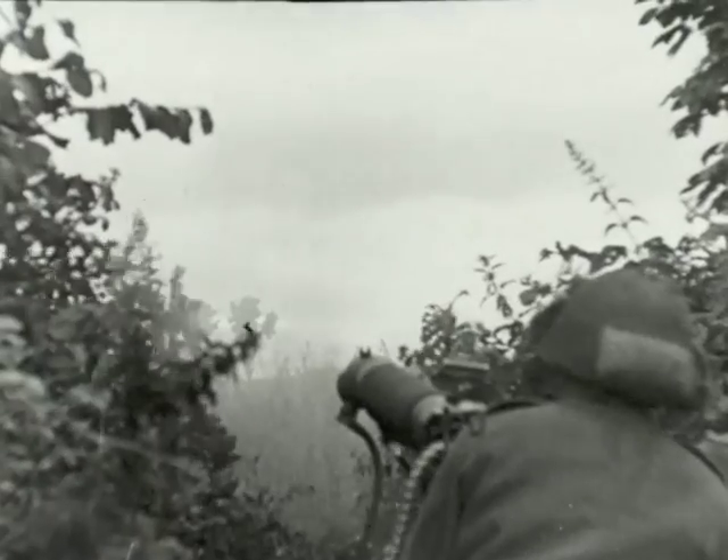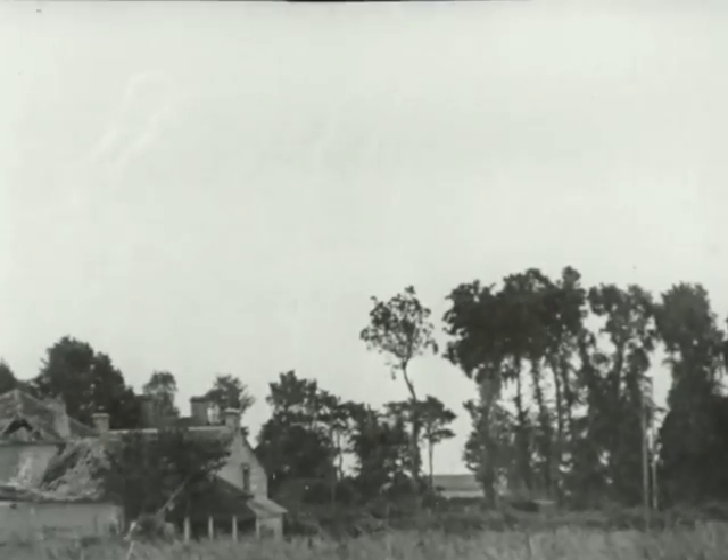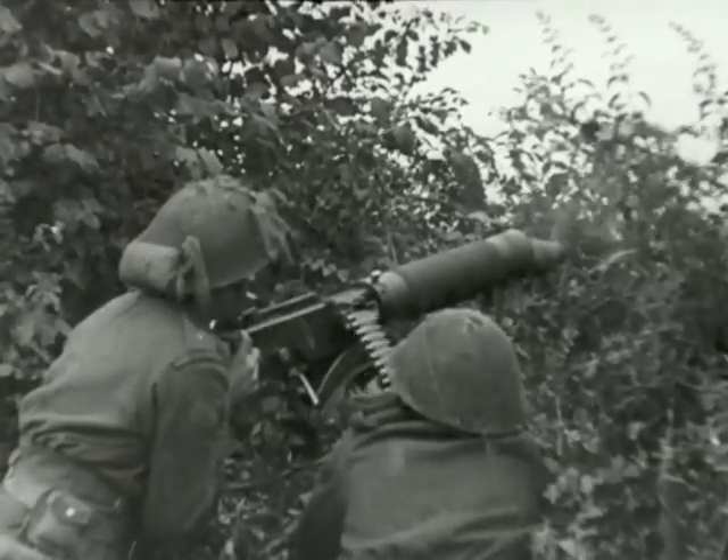Heavy machine guns from wooded emplacements spurt out lines of tracers. Mortars throw in bombs at a rapid rate, softening up enemy positions. The combined weight of Canadian striking power goes all out, leaving the enemy dazed by its frightful violence.